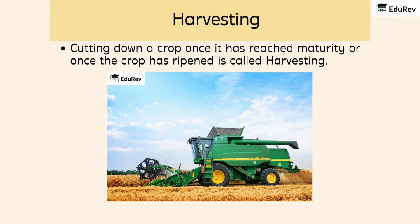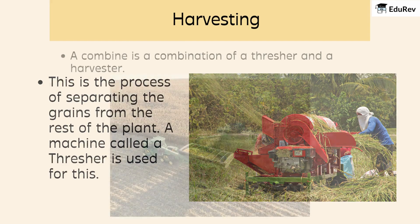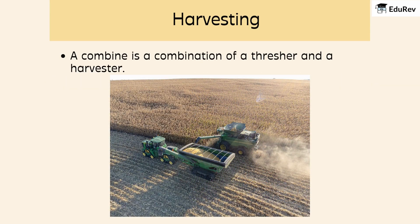When the crops are all grown up and ready, it's time for harvesting — when the crops are cut down and collected because they're ripe and ready to be turned into food. After harvesting, there's threshing, which is the process of separating the grains from the rest of the plant. A machine called a thresher is used for this. A combine is a machine that combines harvesting and threshing, making the job a lot faster and easier.